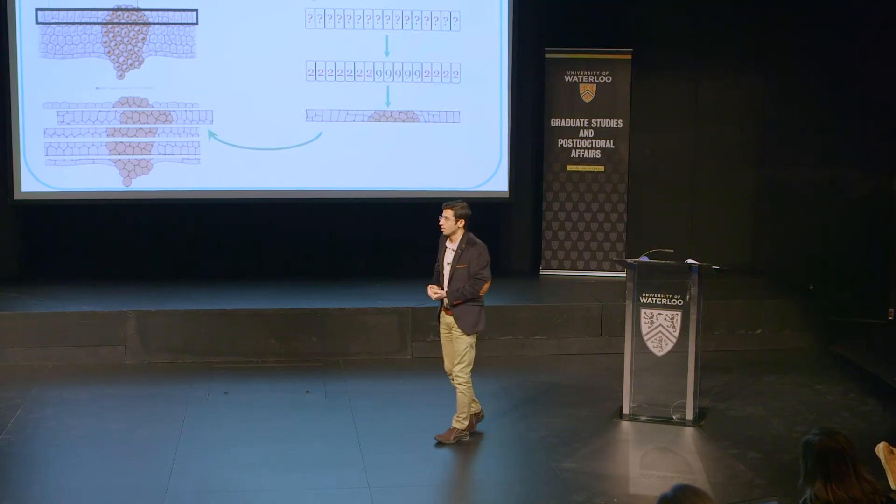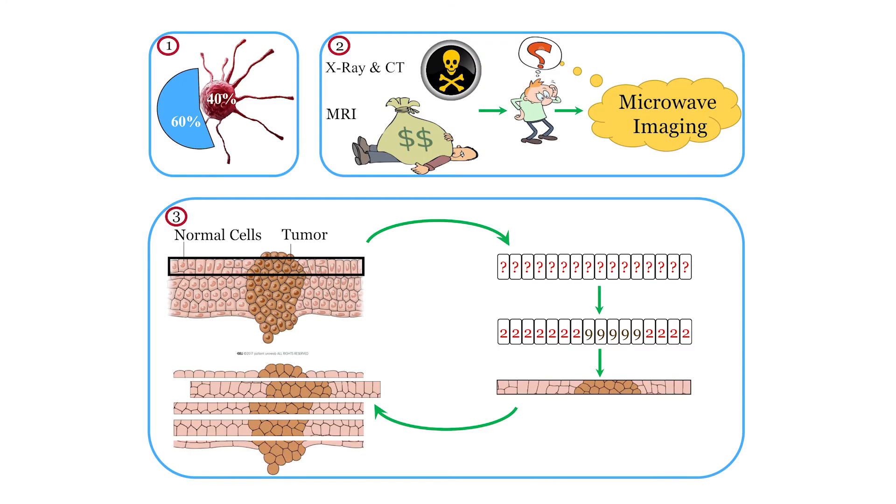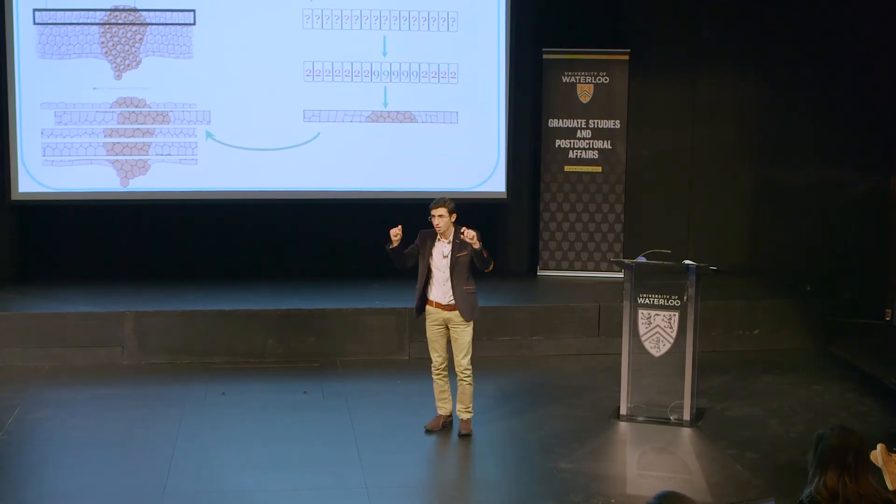How? We send safe electromagnetic waves from one side of the body and collect the information from the other side of the body. Then, based on the algorithm that I have written, I can find those numbers. Let's say here we have 222999 for that layer. The next step is to map each number to a specific color — let's say we map 2 to a light color and 9 to a dark color. So the imaging for one slice is done.